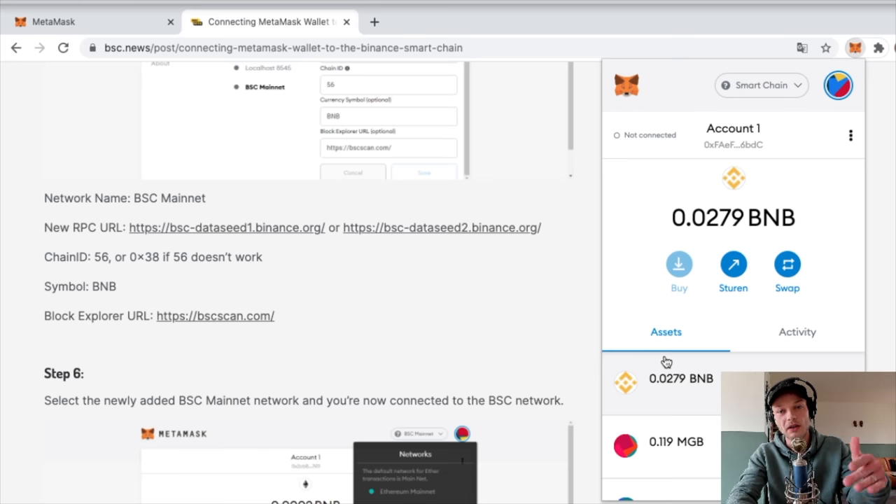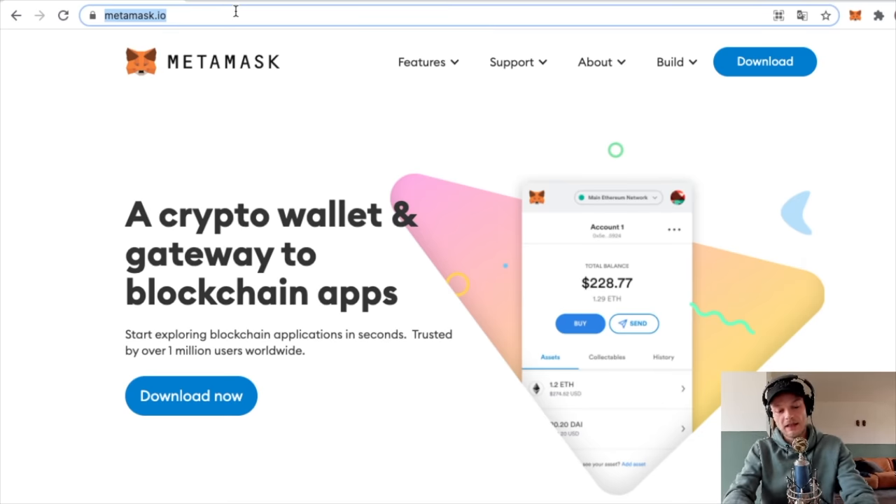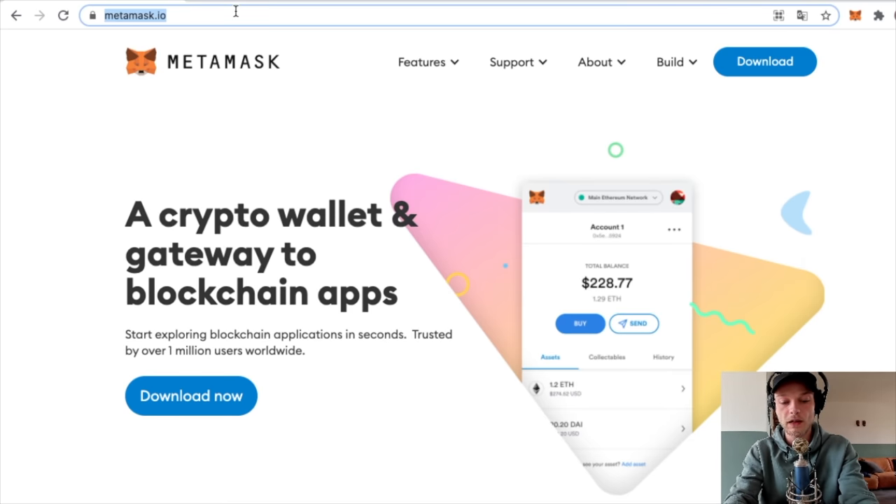After that you have the Binance Smart Chain ready on your MetaMask. Now it's time to make your own coin. Keep in mind you have to have some BNB on it - not a lot, but you have to pay the gas fees. If you don't know how to transfer BNB to your MetaMask wallet, I'll make a separate video about that - leave a comment if you'd like me to make that video.